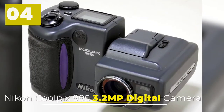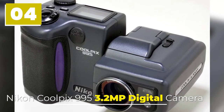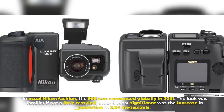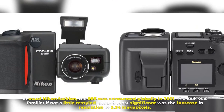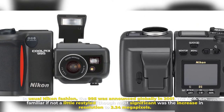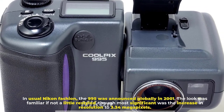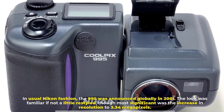Number 4: Nikon Coolpix 995 3.2 MP Digital Camera. In usual Nikon fashion, the 995 was announced globally in 2001. The look was familiar if not a little restyled, though most significant was the increase in resolution to 3.34 megapixels.